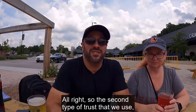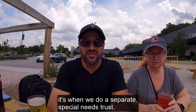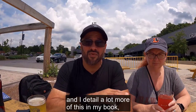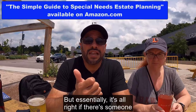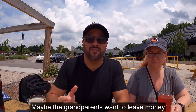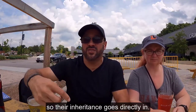The second type of trust that we use — which really isn't used as frequently as just having the revocable trust handle it — is when we do a separate special needs trust. What are the circumstances where we would need a separate special needs trust? I detail a lot more of this in my book, The Simple Guide to Special Needs Estate Planning, and we'll put the link in the description below. Essentially, if there's someone other than the person doing the planning — which is usually the parents — maybe the grandparents want to leave money for that special needs beneficiary but they don't want to do it through the parents. We can set up that separate special needs trust so their inheritance goes directly in.